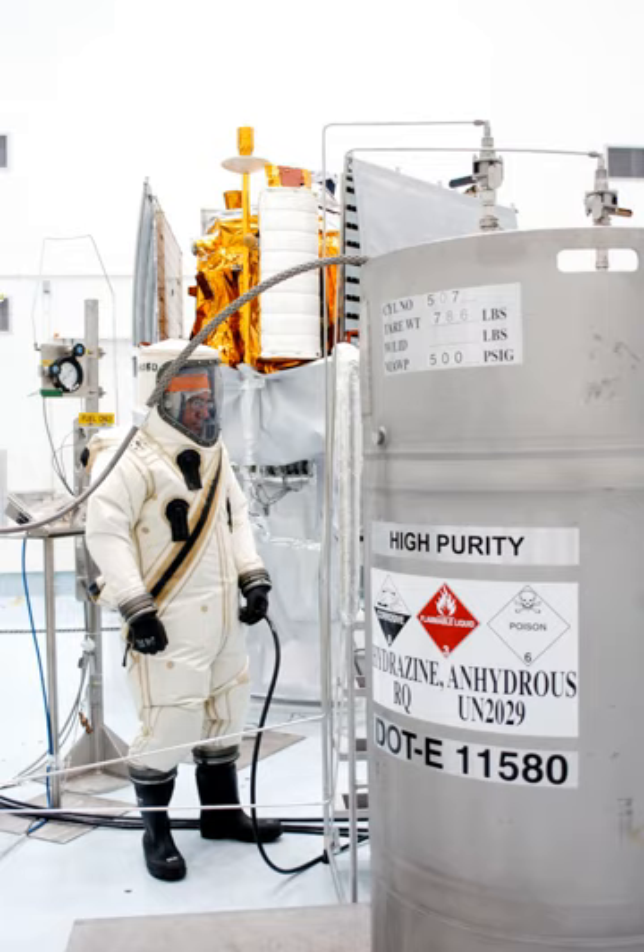Because hypergolic rockets do not need an ignition system, they can fire any number of times by simply opening and closing the propellant valves until the propellants are exhausted, and are therefore uniquely suited for spacecraft maneuvering and well-suited as upper stages of space launchers such as the Delta-2 and Ariane 5, which must perform more than one burn. Restartable non-hypergolic rocket engines nevertheless exist, notably the cryogenic oxygen-hydrogen RL-10 on the Centaur, the J-2 on the Saturn V, and the RP-1/LOX Merlin on the Falcon 9.